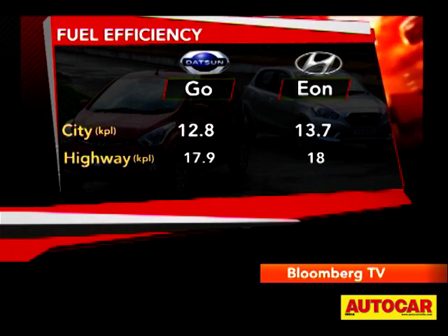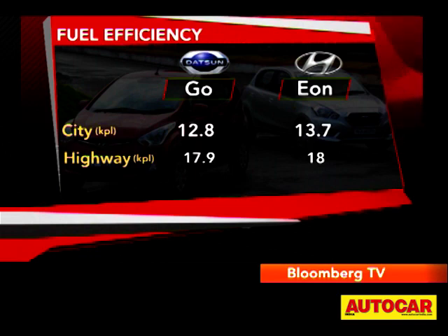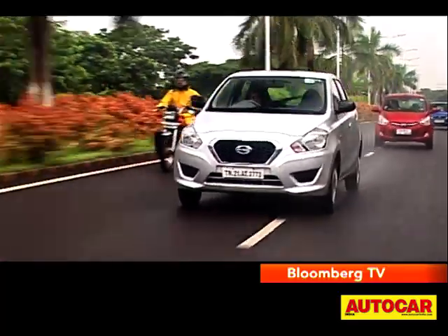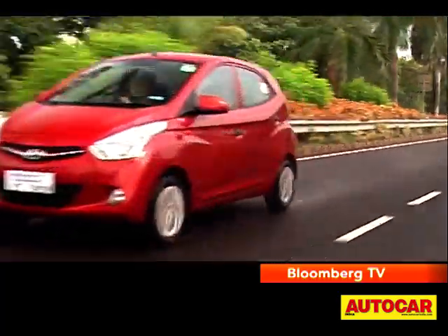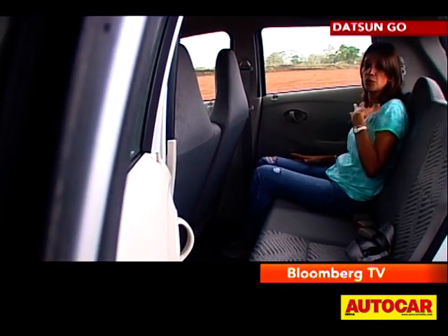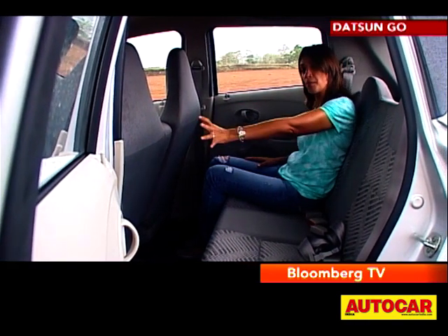On the economy front, the cars are closely matched. Now these are cars that will be primarily driven by the owner, but of course we all have families and we like to fit people in the backseat, so how comfortable they are matters too. Well if it is space we're talking about, then the GO definitely feels roomier — you have more leg room, more shoulder room, more head room. You have that front bench-like seat which gives you extra space for a handbag or something, and there is a bigger boot.